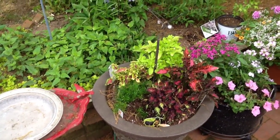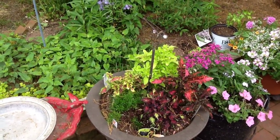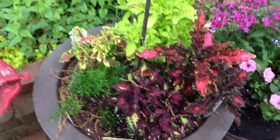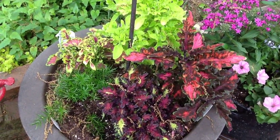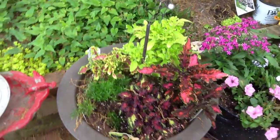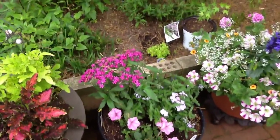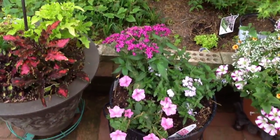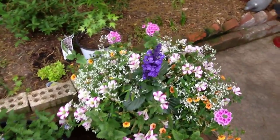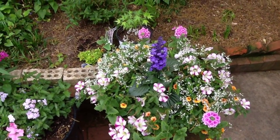These coleus here are called Under the Sea — it's a series, probably eight or ten different ones. They have little twisty leaves. Some of them look like little fish bones and they're just fantastic. I had them a year before last and they did great, so I'm looking forward to them getting big. And this pot has the pentas and the verbena and the little petunias. And then this is that giant pot we bought at the farmer's market — it is so beautiful.